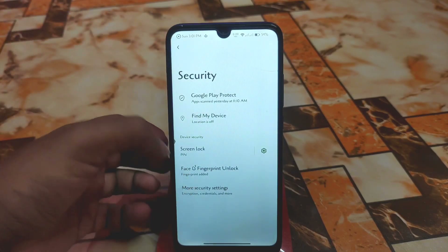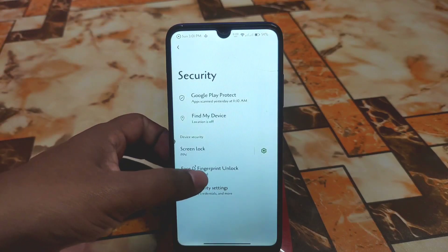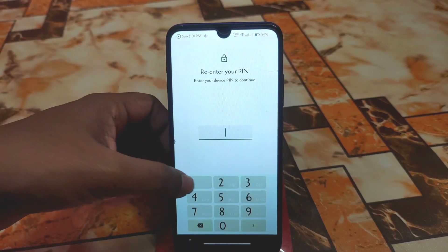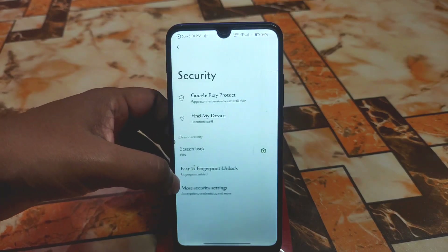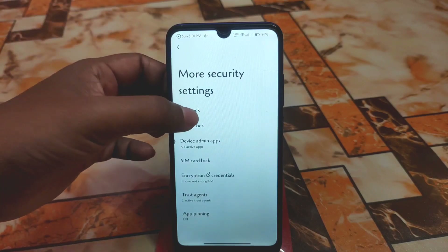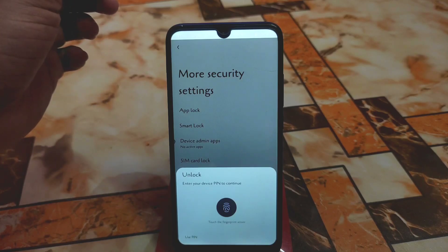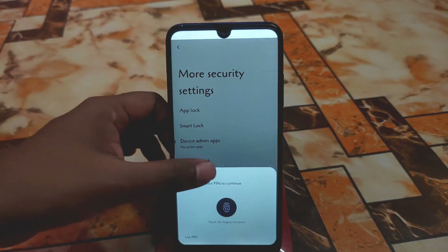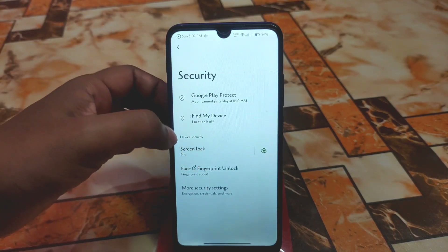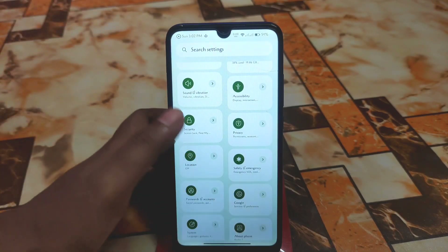In the Security option we have Face Unlock, perfectly working with no issues, and Fingerprint as well — perfectly working, very fast and accurate, I'm using this one myself. We also have more security settings where you will get the App Lock feature. So everything is included in that custom ROM — every single possible customization is present and you will not be disappointed. There is not a single bit of lag; it's a super smooth experience.